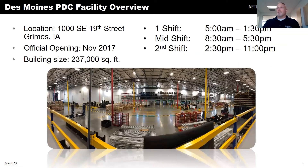The location here in Grimes — this is a panoramic picture of the distribution center. We opened in 2017. The building is about 237,000 square feet. We run three shifts: first shift runs from 5 a.m. to 1:30, mid-shift is 8:30 to 5:30, and second shift is 2:30 to 11.